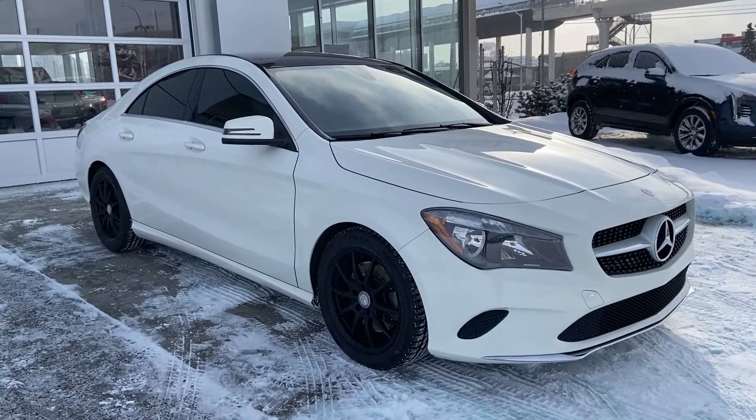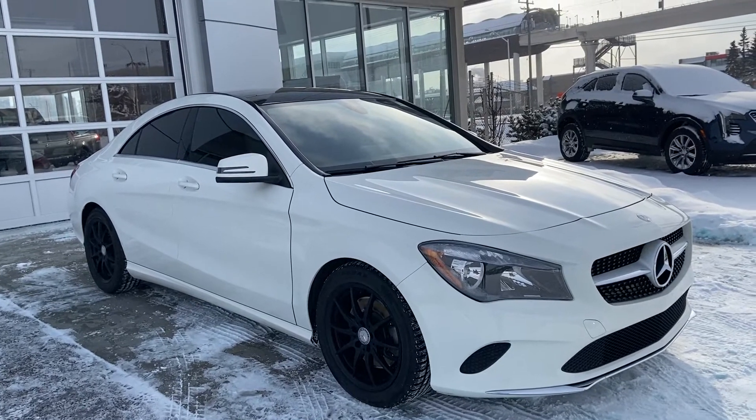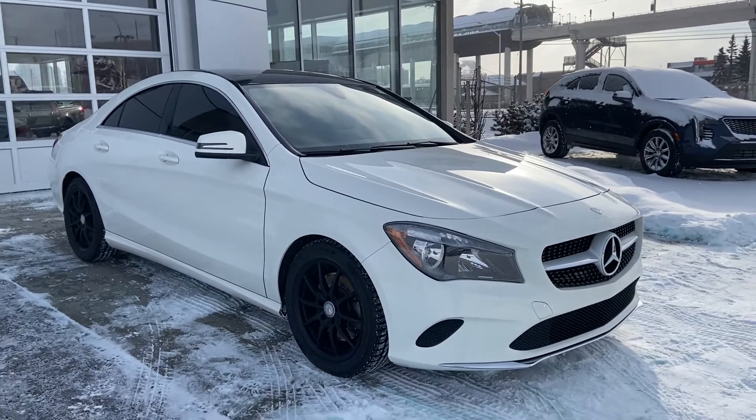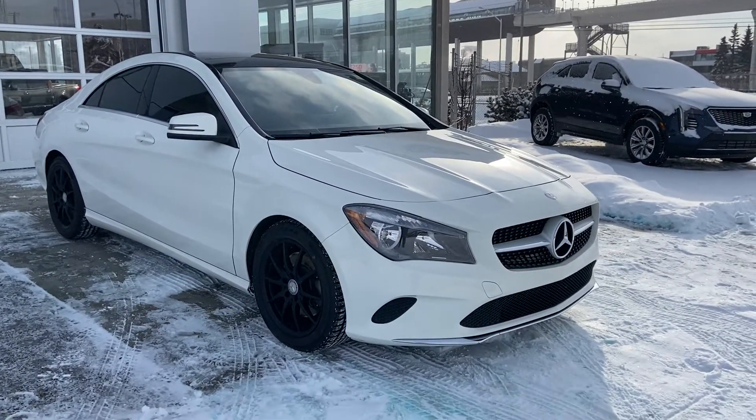Welcome to GSL GMC D1720 Boat Trail Southwest in Calgary, Alberta. Today we're doing a quick walk-around video on the 2017 Mercedes CLA 250. The 250 is powered by a 2-liter turbocharged engine and mated to a 7-speed automatic transmission.